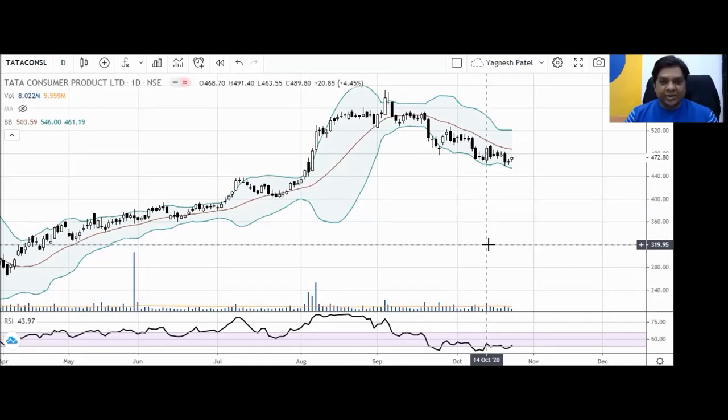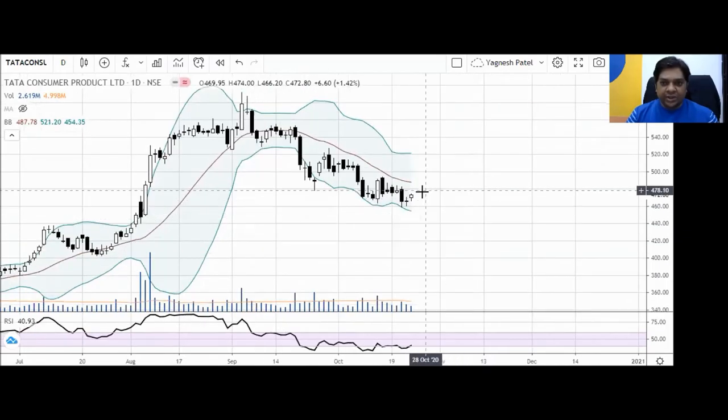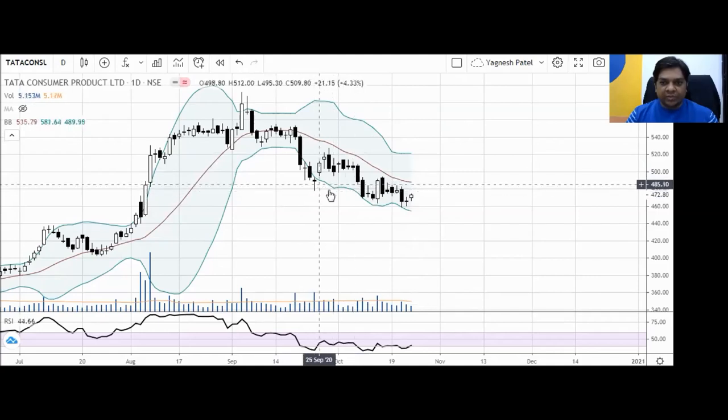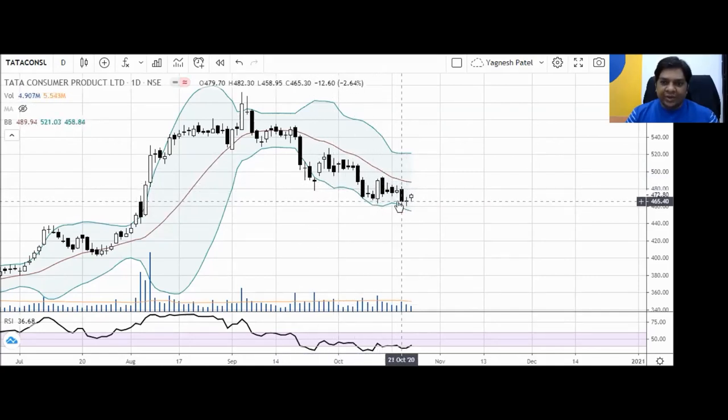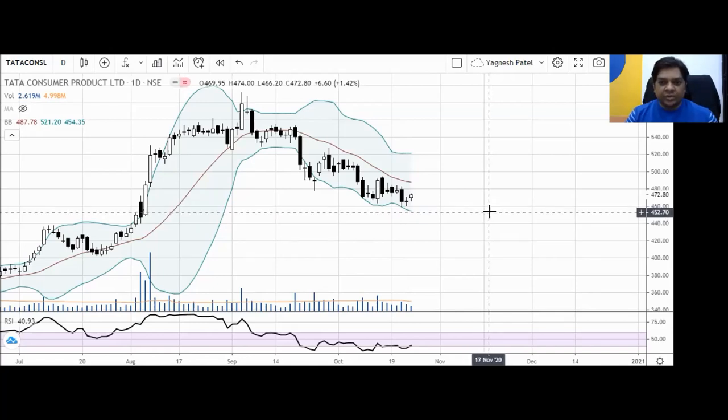Welcome to the screen. This is the daily timeframe of Tata Consumer Products, and we are going to check different timeframes. On the daily timeframe, the stock is making lower bottoms, but this week we have seen that instead of a lower bottom, it has formed a bottom near the same previous low — which is an eye-catching sign for the short-term horizon.